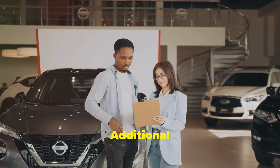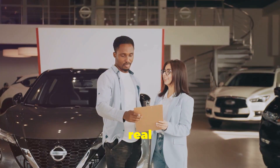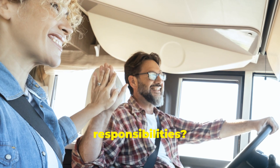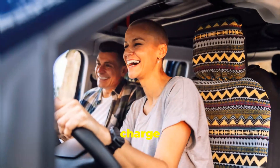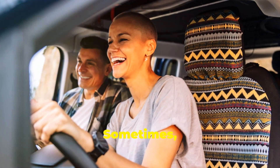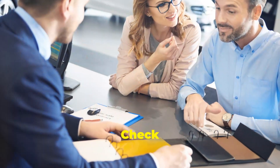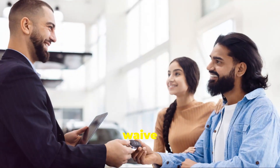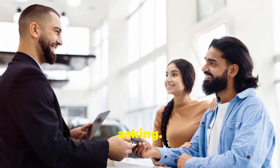Oh, and here's a kicker — additional driver fees. This one can be a real surprise if you're not expecting it. Think you'll be sharing the driving responsibilities? Rental companies often charge extra for additional drivers, sometimes even your spouse. Check the terms and see if there's any way around this cost. Some companies waive the fee for spouses or corporate rentals, so it's worth asking.